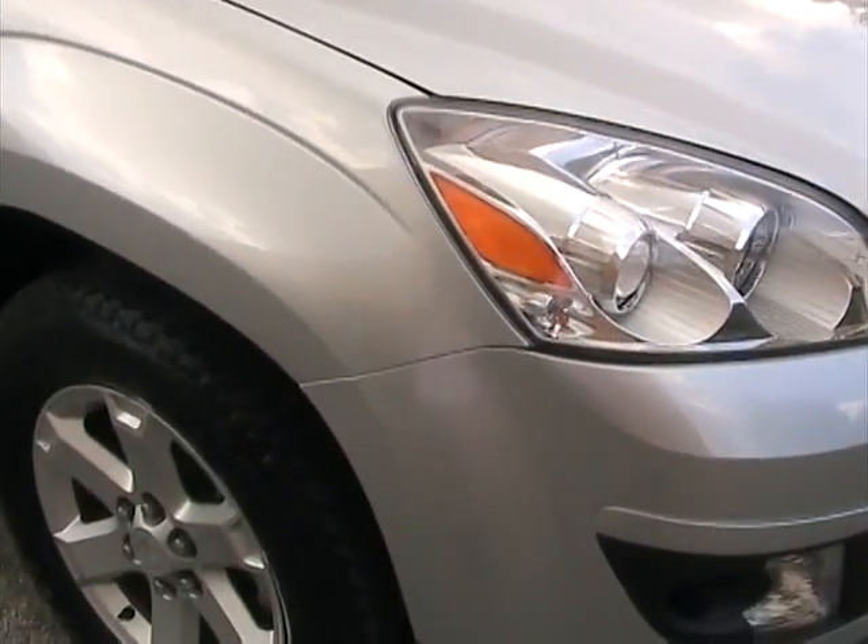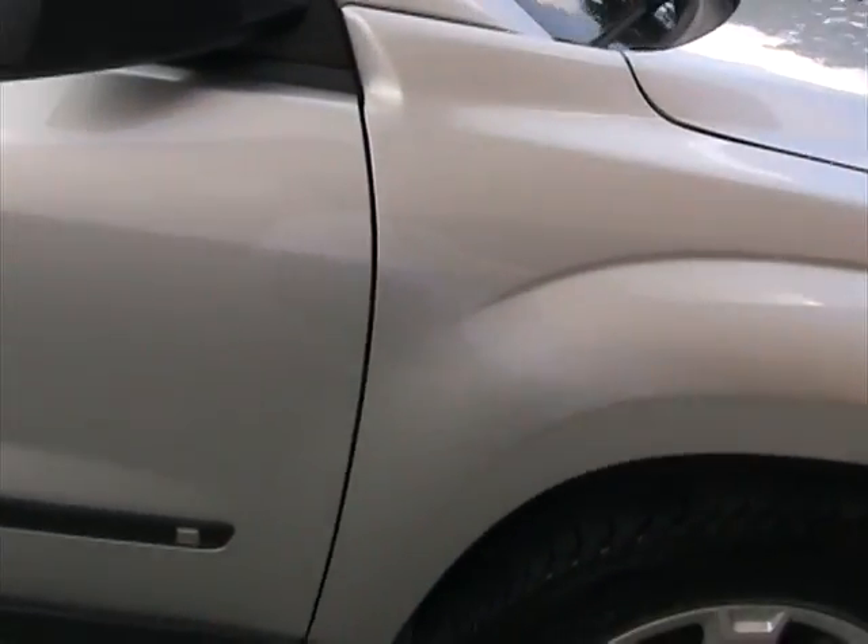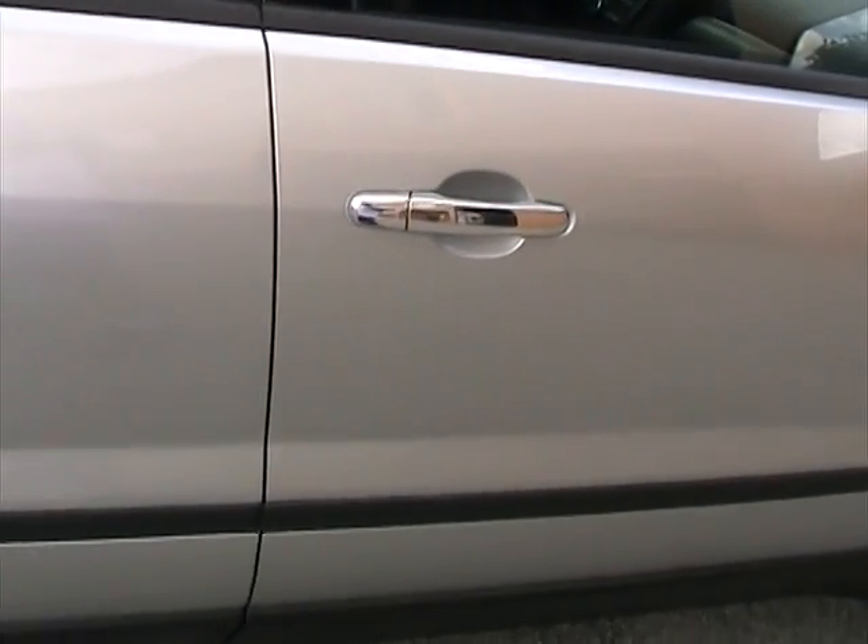Walking around the passenger side — the fender and door are free of any dings or dents. Really very clean and in nice shape.